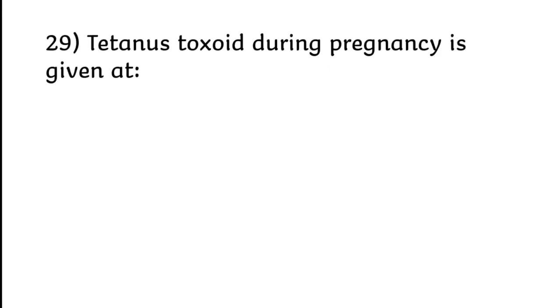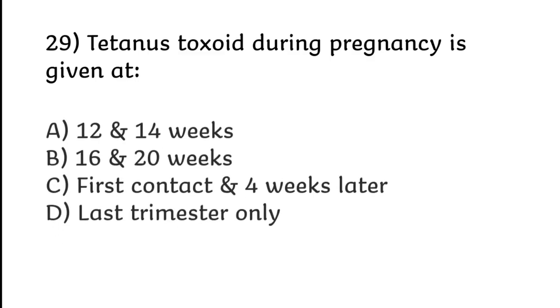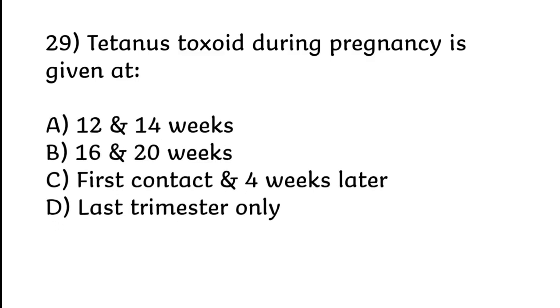Tetanus toxoid during pregnancy is given at: 12 and 14 weeks; 16 and 20 weeks; first contact and 4 weeks later; or last trimester only.